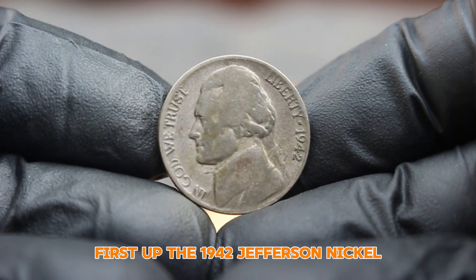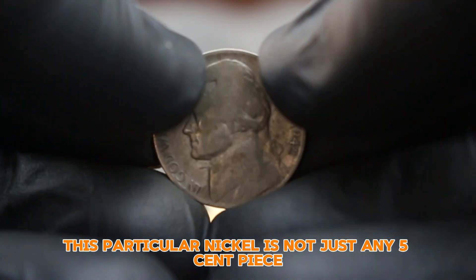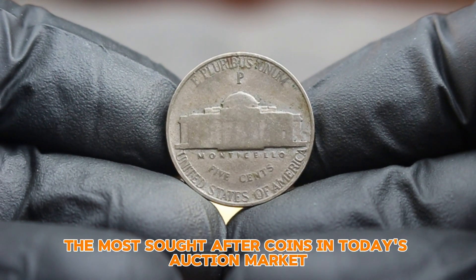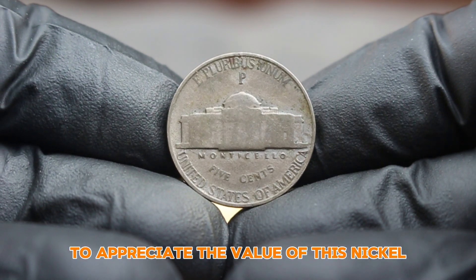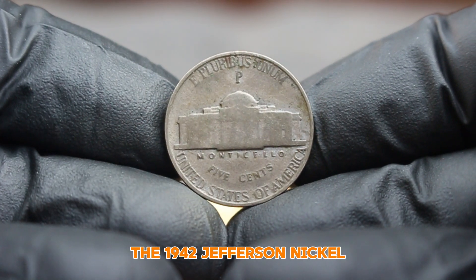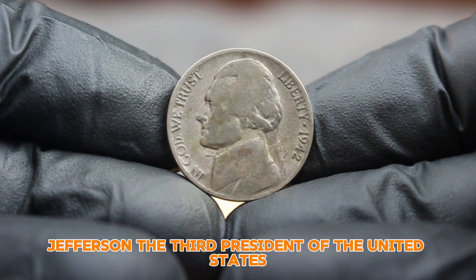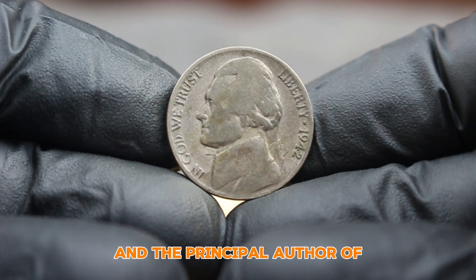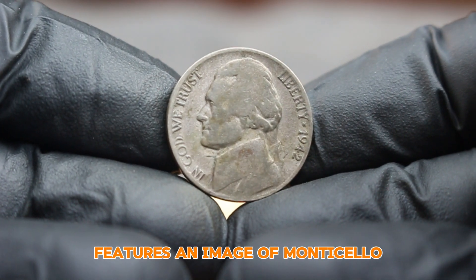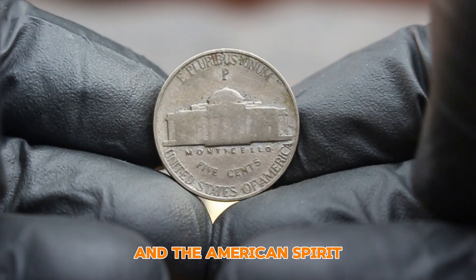First up, the 1942 Jefferson Nickel with a large date and a prominent P-Mint mark. This particular nickel is one of the most sought-after coins in today's auction market. To appreciate its value, we must journey back to its origins. Minted during World War II, the 1942 Jefferson Nickel was part of a series that paid tribute to Thomas Jefferson, the third President of the United States and the principal author of the Declaration of Independence.